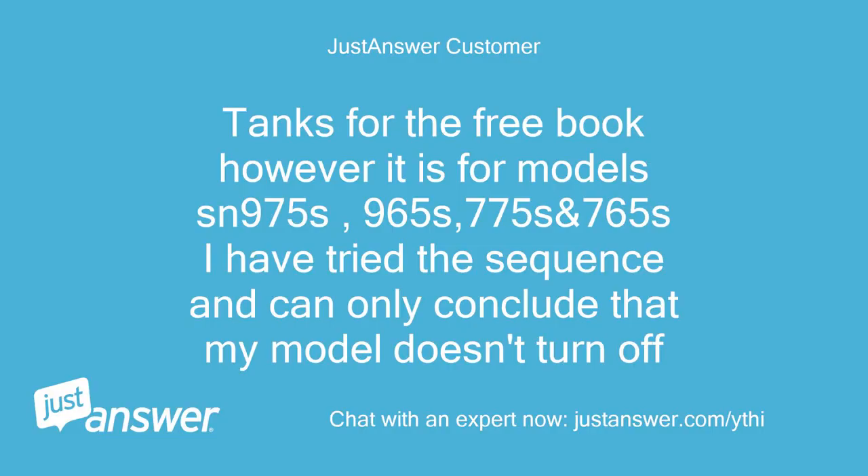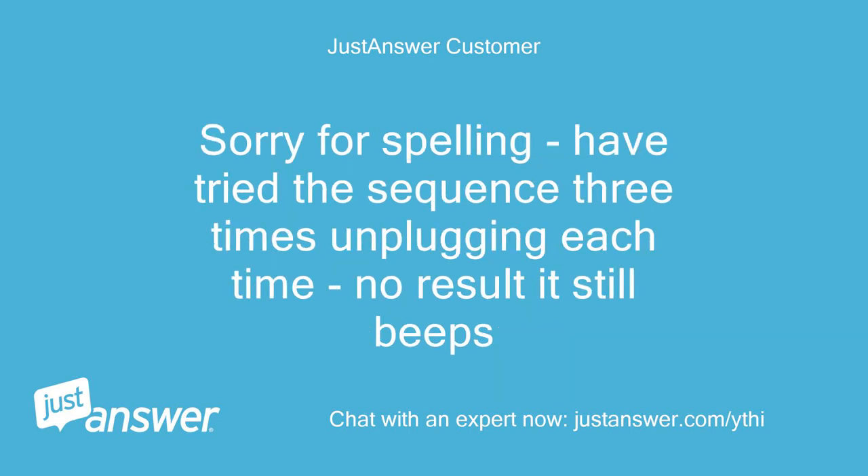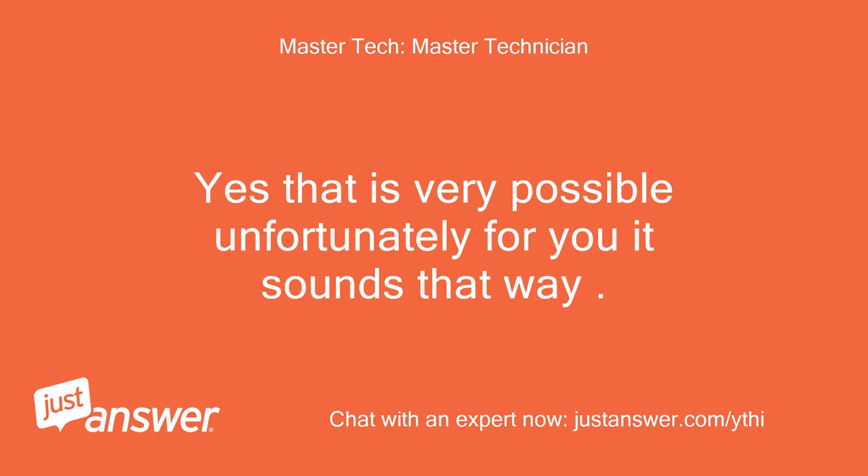Thanks for the free booklet; however, it is for models SN975S, 965S, 775S, and 765S. I have tried the sequence and can only conclude that my model doesn't turn off. Sorry for the spelling — I have tried the sequence three times, unplugging each time, with no result. It still beeps. Yes, that is very possible — unfortunately for you, it sounds that way.